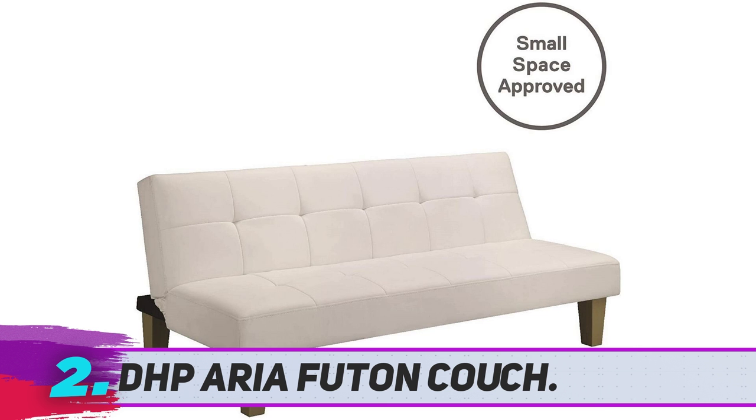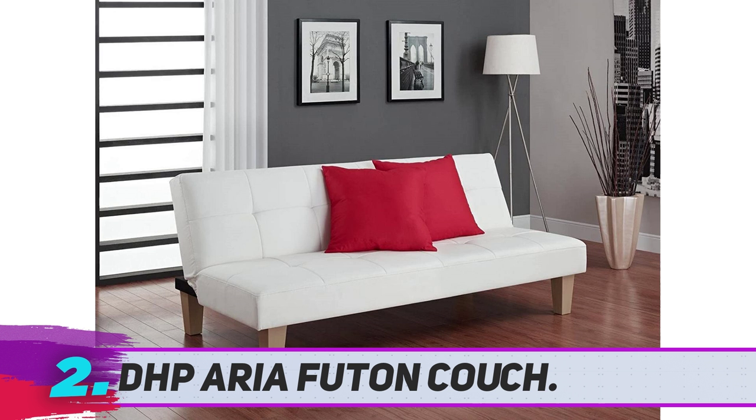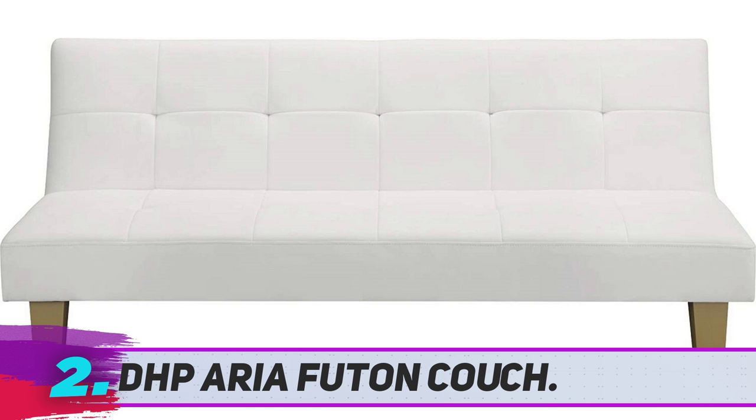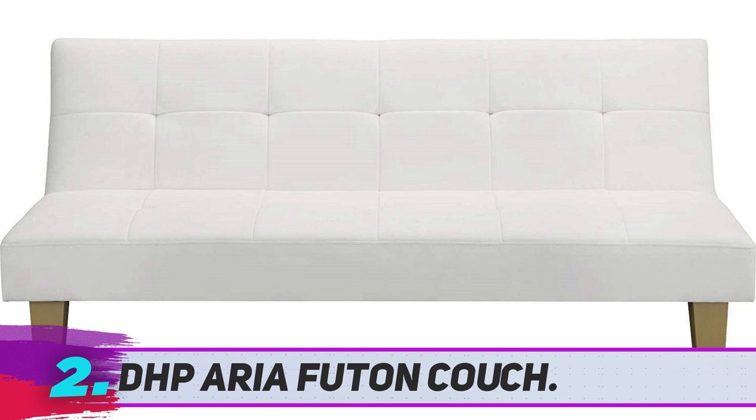A small drawback I would consider for the Aria Futon is the way the legs look, as the color in reality is a bit different than the one in the pictures. It's a great product for the price, though I need to stress that the size is quite small — don't expect something huge. Comfort wise it's decent, the design is very chic, and the overall quality of the materials is on par with what you pay. A very recommended option.